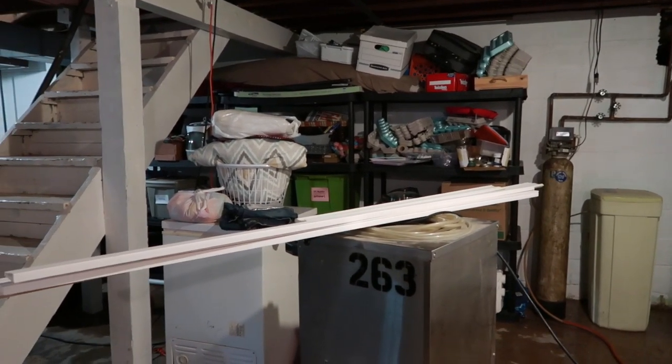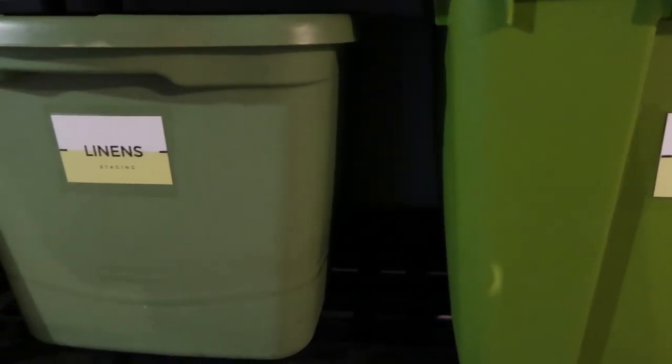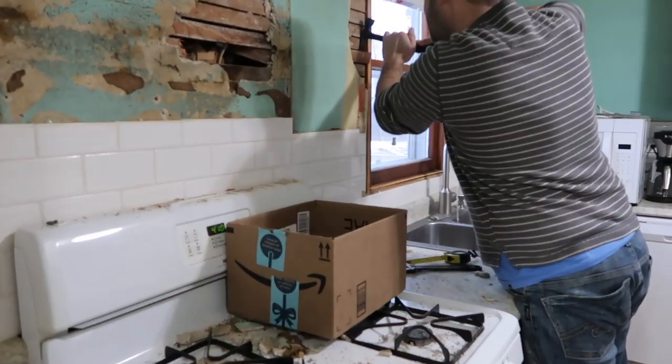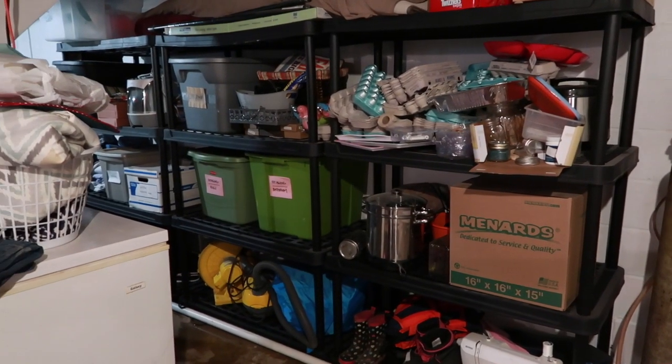These are our shelves that are just all haphazard right now and what I need to work on. The things we keep down there are seasonal clothing — winter hats, mittens, boots — holiday decorations, and stuff we use to stage houses for real estate. When everything's organized, these shelves are more than enough to store everything. We'd been busy and hadn't been getting everything back in their bins, and we were working on finishing the kitchen, so it just hadn't gotten any attention.